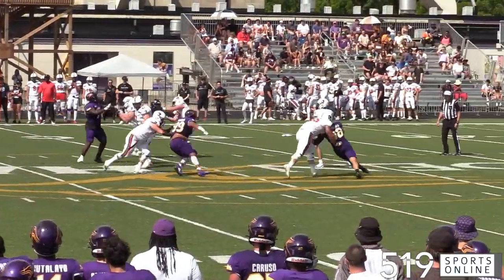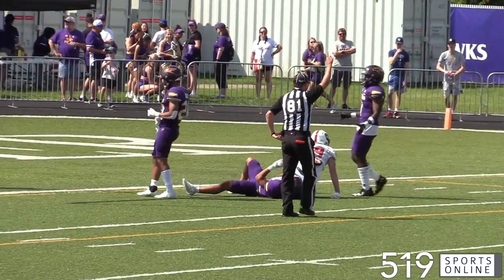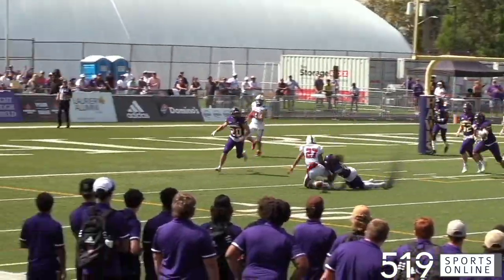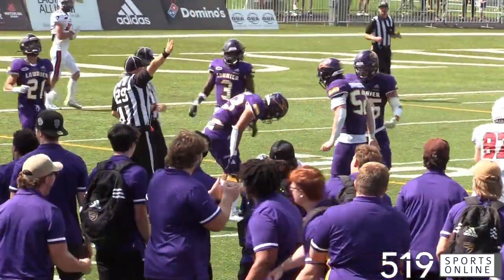Third quarter — Tristan LeFay goes deep and Frederick Hachet makes the catch in traffic. The Ravens are on the move looking for the lead, but a few plays later the Laurier defense steps up. Jahari Hastings knocks it free, the ball is loose, and Duncan Naughty pounces on it for the recovery. The Ravens come away with no points on the possession; it stays 10-6.